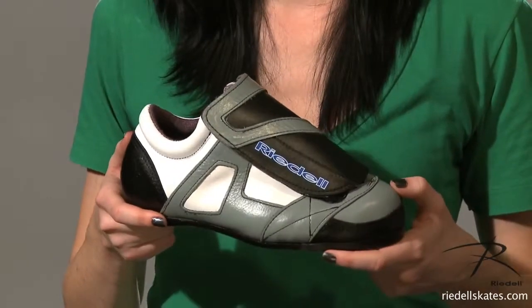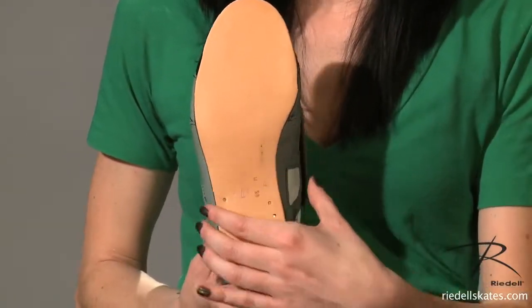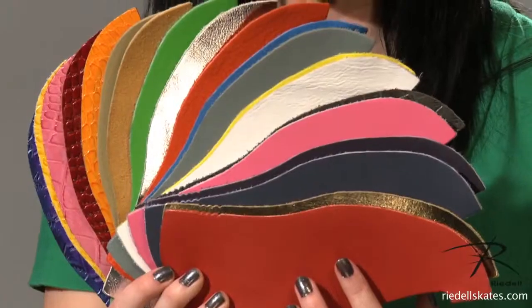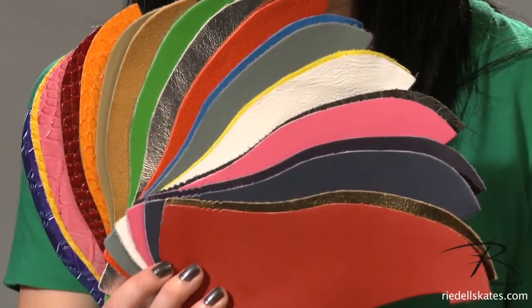The 951 is built on Riedell's Beta Last, which has a D measurement in the ball and a D measurement in the heel. It's made in the USA and comes in sizes 4 to 13. Visit the Color Lab at RiedellSkates.com and build your dream skates today. This is Riedell boot model 951.